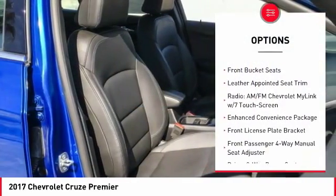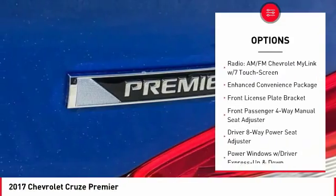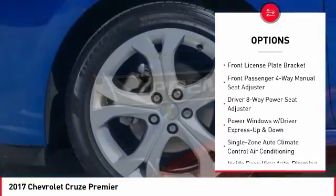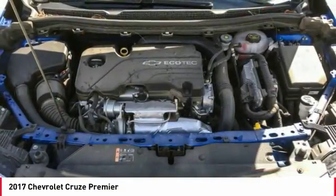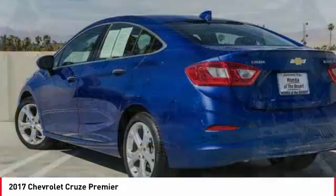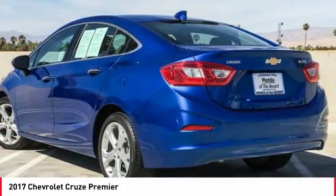Traction control, dual airbags, leather wrapped steering wheel, air conditioning, power steering, auto dimming rear view mirror, PPO, four wheel disc brakes, heated steering wheel, electronic stability control, heated front seats.